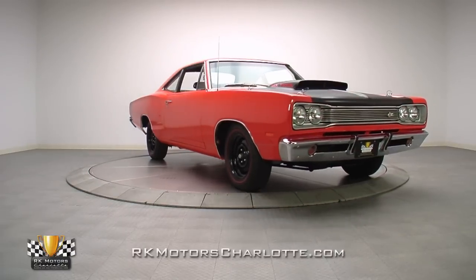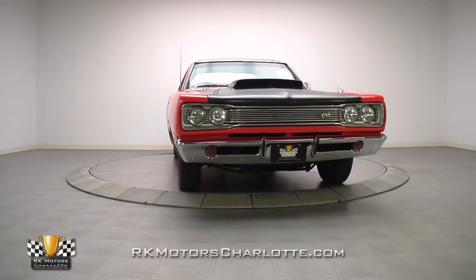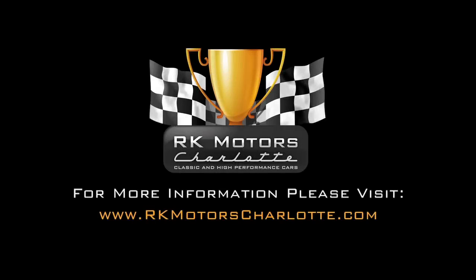For more information on this investment-grade Mopar, call, click, or visit RKMotorsCharlotte.com.